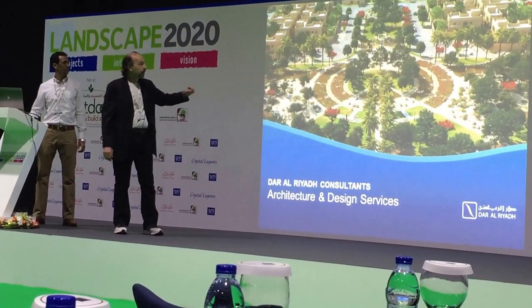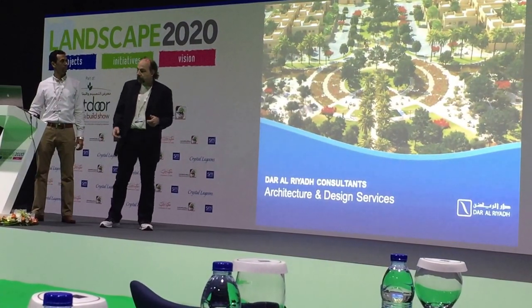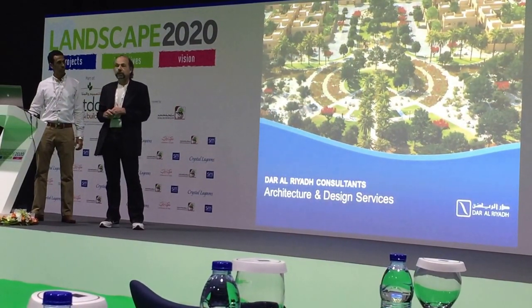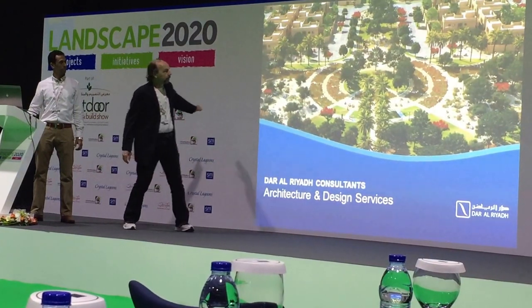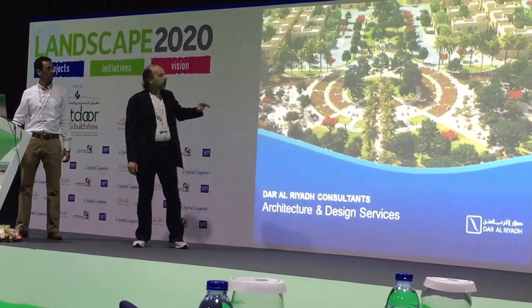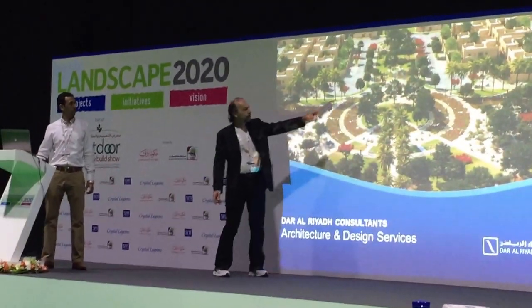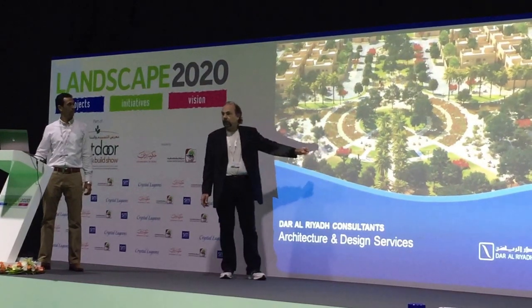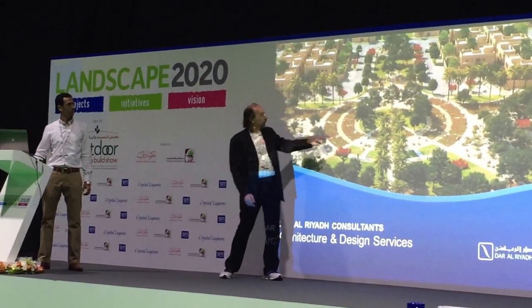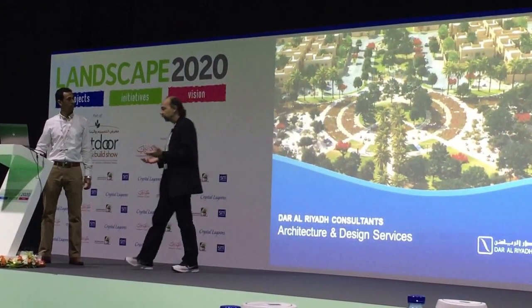This is Dar al Riyadh. This image right here is what we do in Dar al Riyadh. We do not do the typical straight across linear design, as some of the speakers talked about yesterday. We're trying to create excitement. This right here is a central garden area within a project called Pratisad, so that the people can walk around and enjoy the landscape.